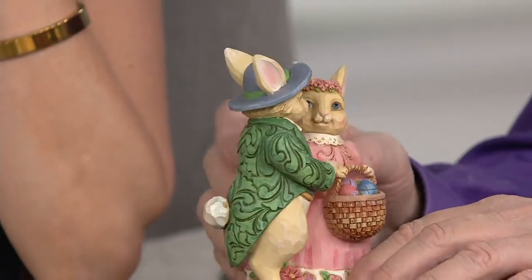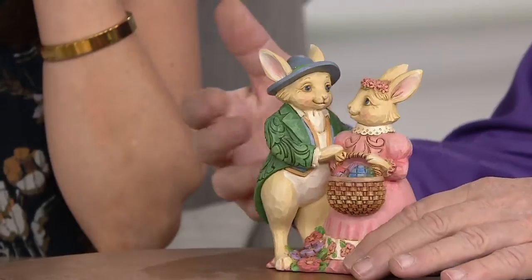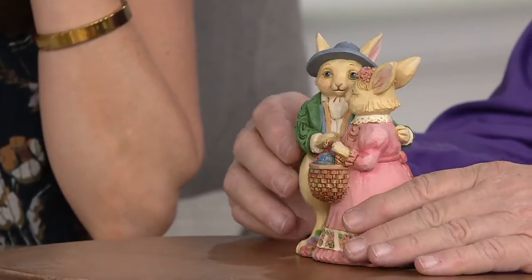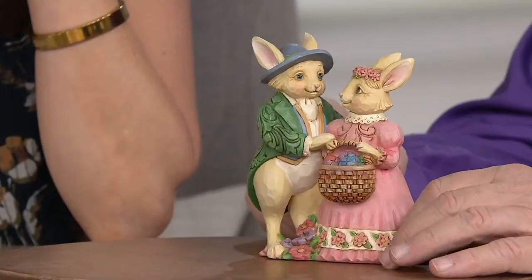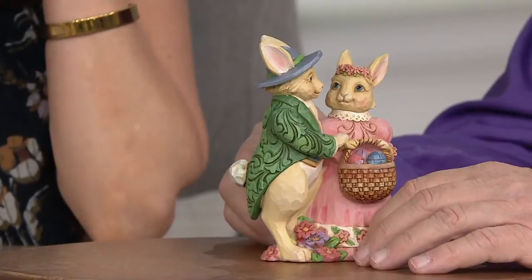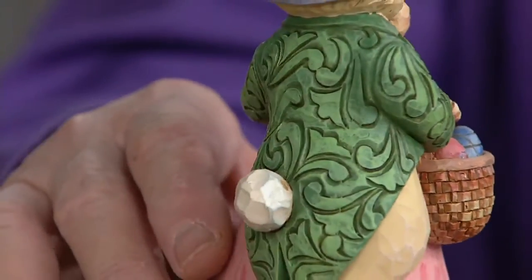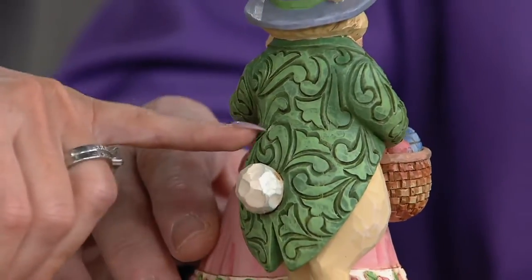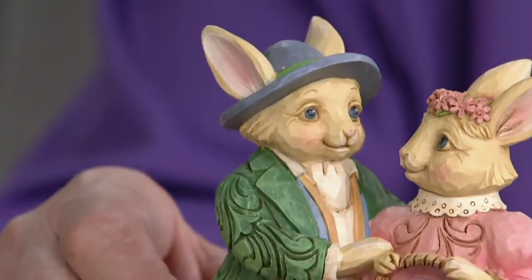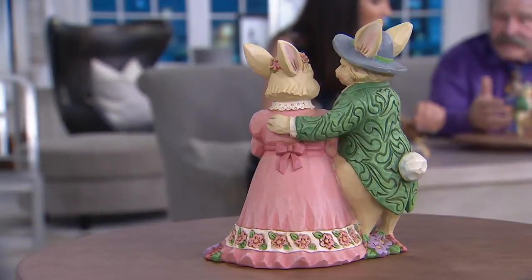There's no airbrushing or any of that sort of thing. This is all done by my artists. They've worked with me for an awfully long time, so they know my styling. That takes a lot of training. It takes training, and the people that help me create all this stuff are experienced and talented artists. They have a sensitivity for this kind of stuff.